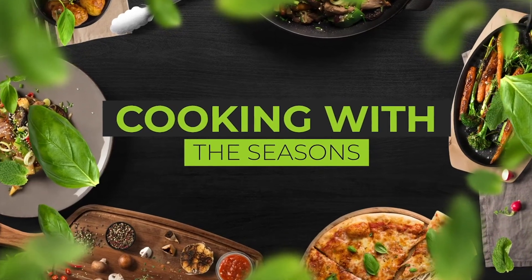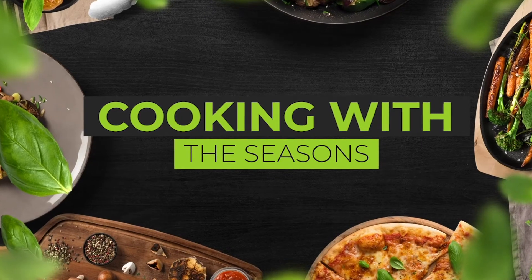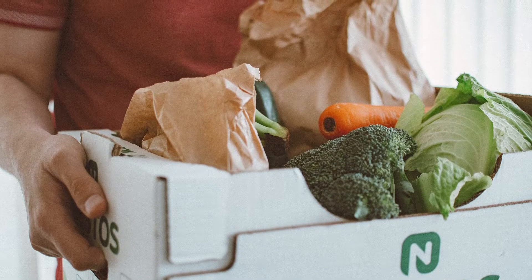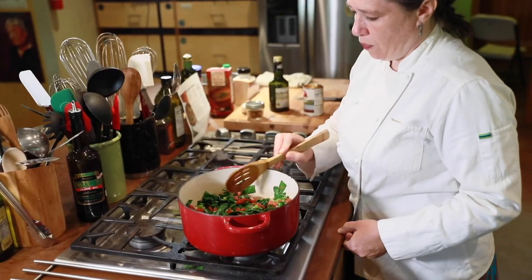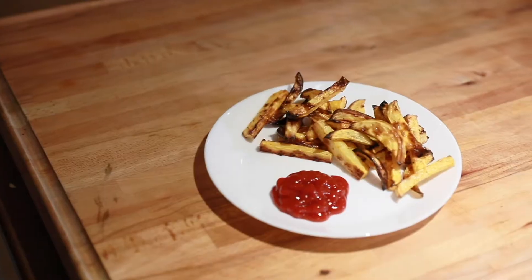Welcome to Cooking with the Seasons. In this video series we will cover a broad range of topics related to healthy cooking and preparation of all the beautiful produce you'll find in your CSA box. The key purpose of this class is to help you make the most of the produce you receive in your weekly box.